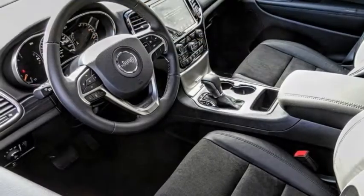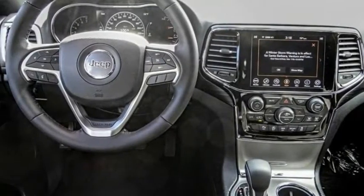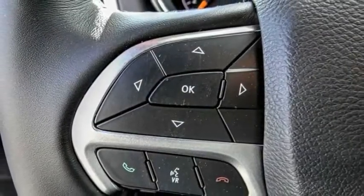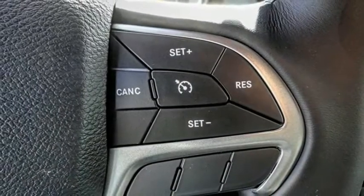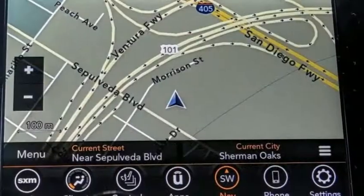The 2021 Grand Cherokee offers superior off-road capability comparable to that of the upscale Land Rover LR3. This makes the Grand Cherokee a fine choice for families who venture off-road or vacation in the mountains or other remote areas.